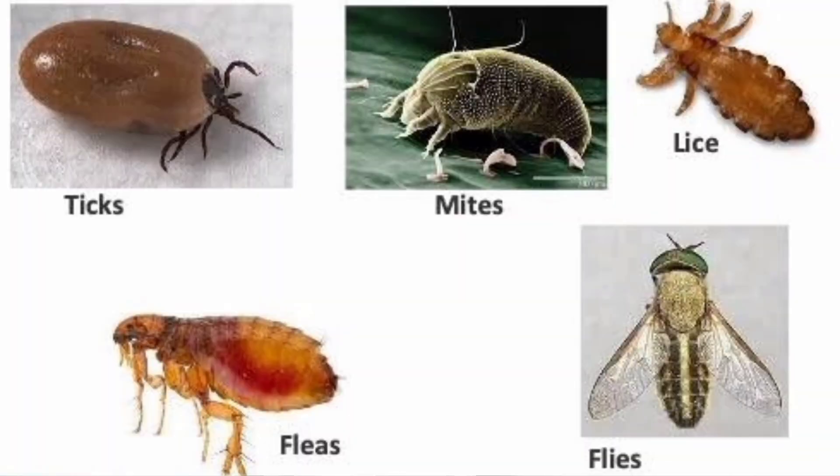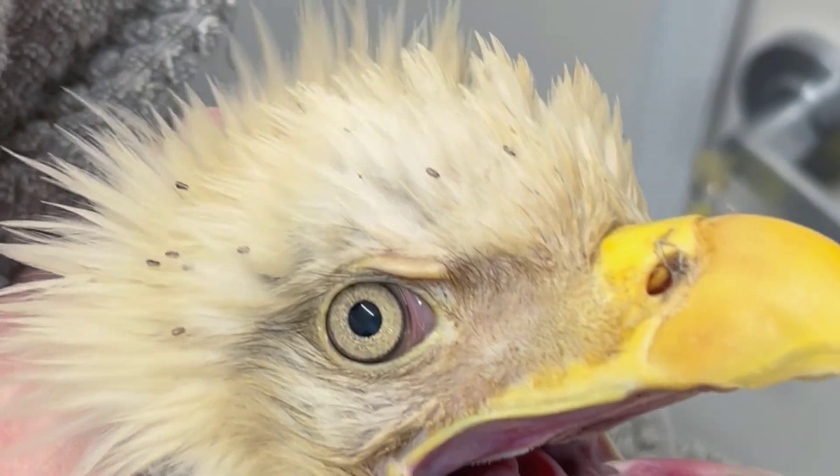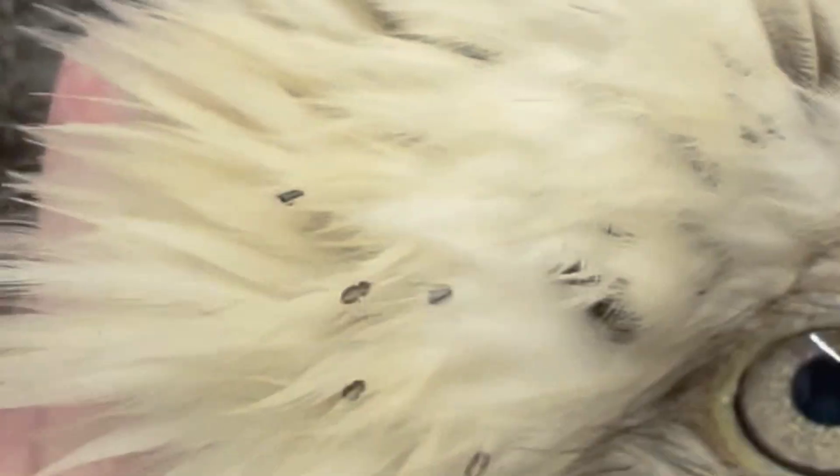There are five major groups of ectoparasites: parasitic flies, lice, mites, fleas, and ticks. Some of these species will feed on the flakes of the bird's skin, while most will feed by piercing the bird's skin and sucking their blood and other fluids.